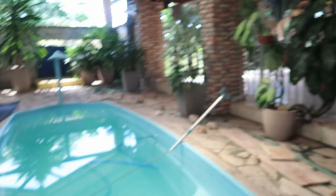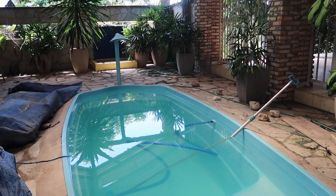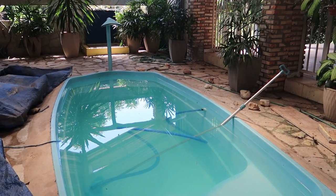Starting out, we're in the pool area. Just took the cover off a little bit ago and just started cleaning the pool. Here we have the pool area.